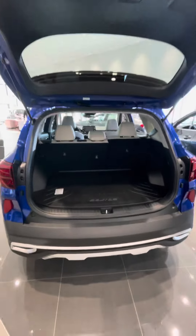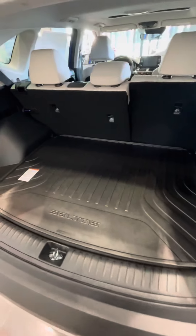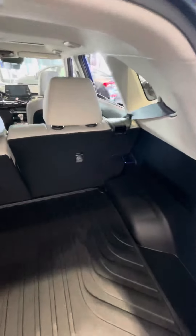Manual liftgate, and then you've got the cargo space back here with the folding seats.